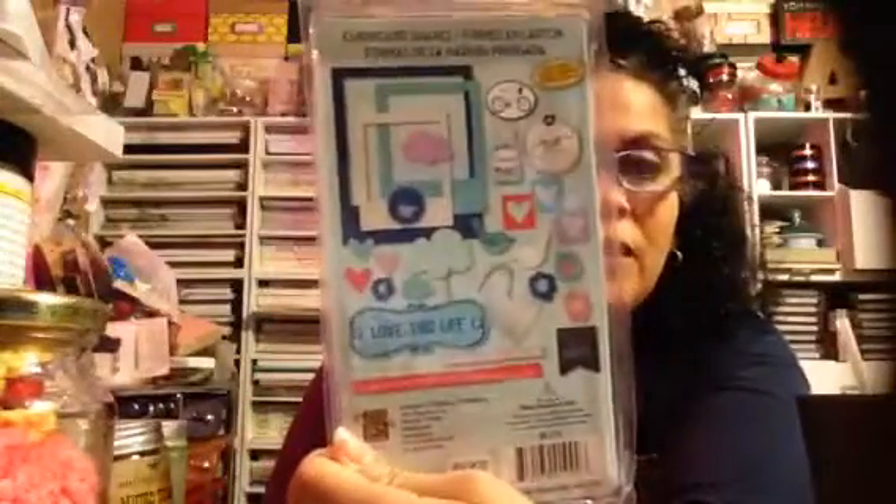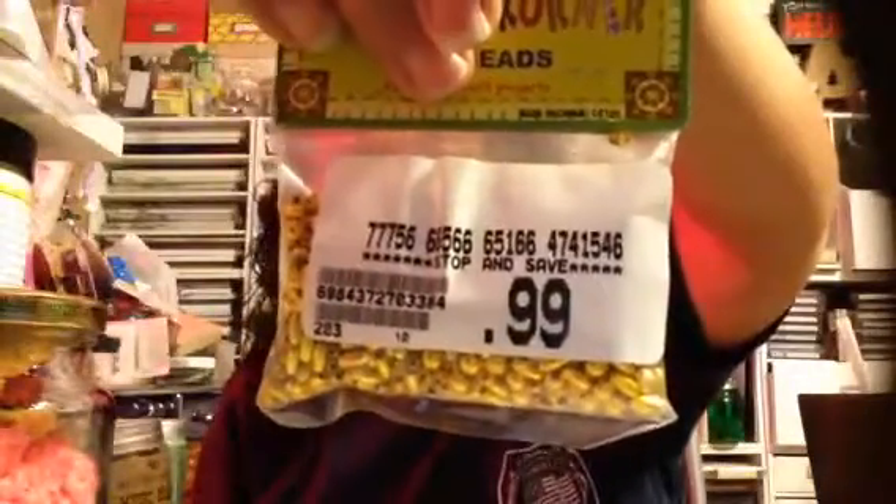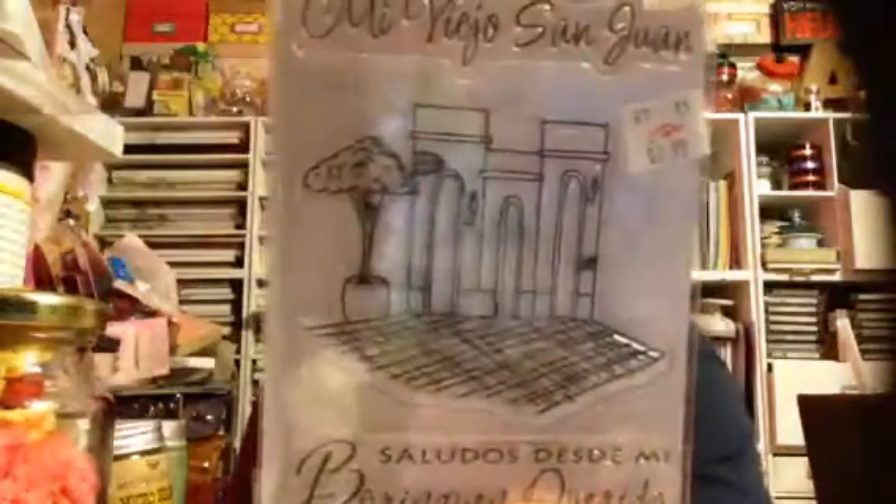They had this also there. These were $1.49, and I picked this one up because I love the mason jar, and then there's this one. How cute is that? So I got those two. Stop and Save — that's the name of the store — for $0.99. They also had these stamps, which are really, really cute.